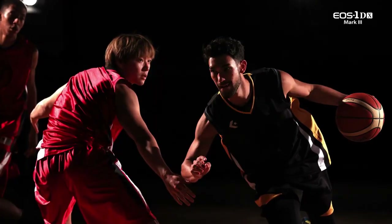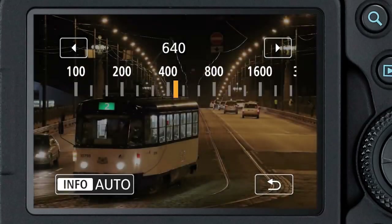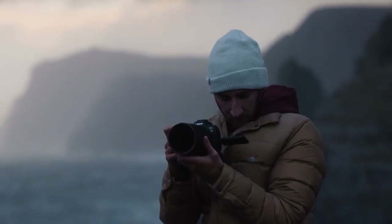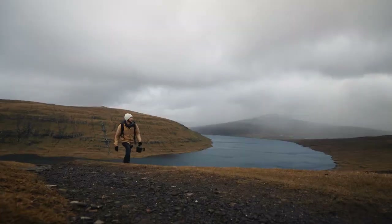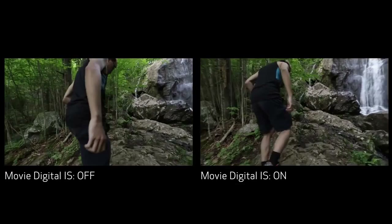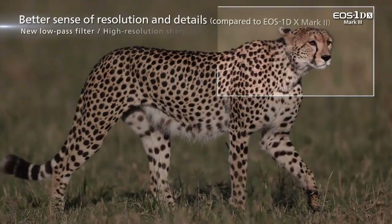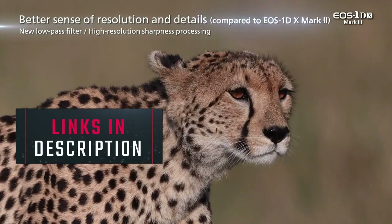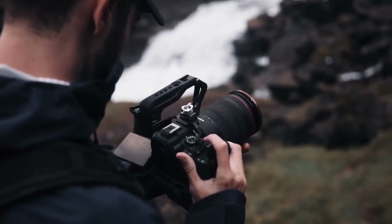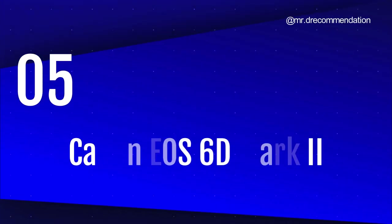Hello camera enthusiasts! Are you on the hunt for the best Canon cameras in 2023? Look no further because we've got you covered. After thorough research, we've handpicked the top 5 best Canon cameras that are sure to take your photography game to the next level. Sit back and relax as we take you through our top 5 picks. Don't forget to check out the links to each product in the description below so you can purchase your favorite camera and start capturing beautiful moments today. Number 5.